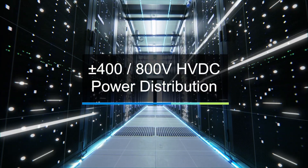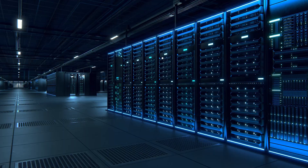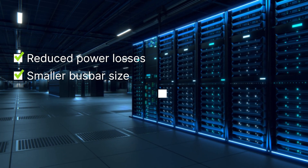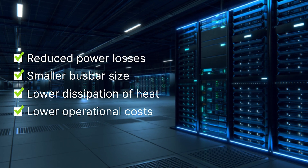However, as next generation AI servers demand significantly more power, I believe transitioning to a 400 volts HVDC power distribution system provides significant benefits, including reduced power losses, smaller bus bar sizes, less wasted energy as heat, and lower operational costs.